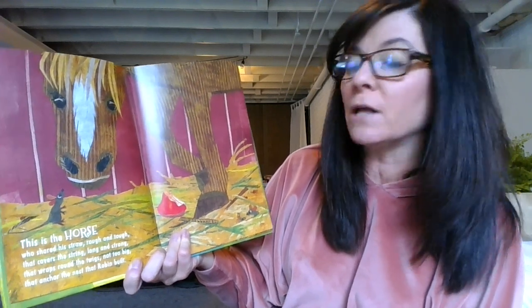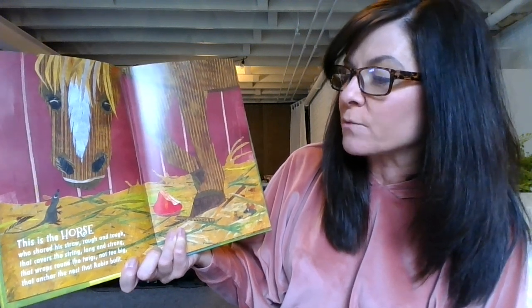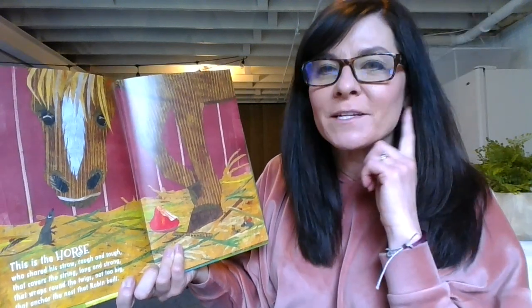This is the horse who shared his straw — rough and tough — that covers the string long and strong that wraps around the twigs not too big that anchor the nest that Robin built. Are you hearing some of that rhyming? Rough and tough, long and strong — I'm hearing some of those rhyming words.